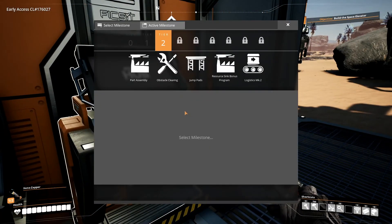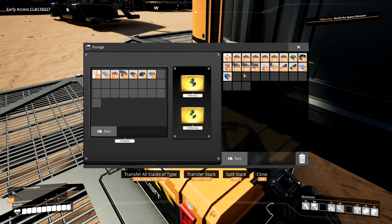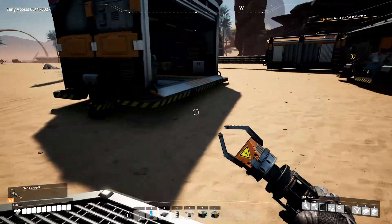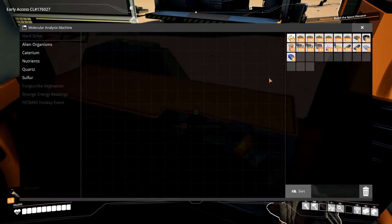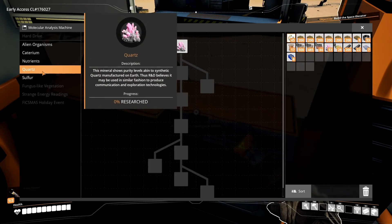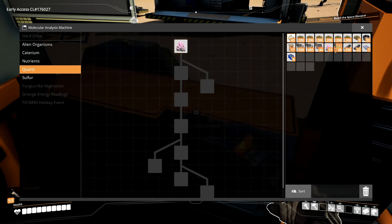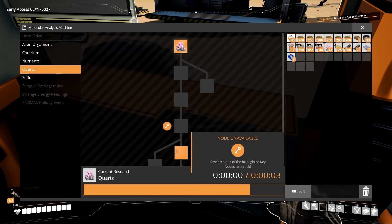Before we get too crazy into things, I want to try to move a few things forward as well. Part of gathering up some of the equipment is that you guys might have seen we got a couple more things to research in the MAM — we have quartz and sulfur. I want to get right after the quartz because I found a bunch of it.